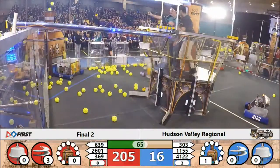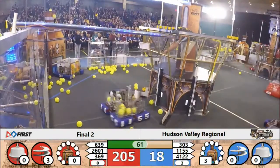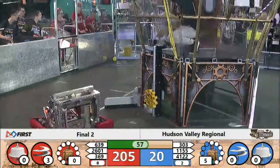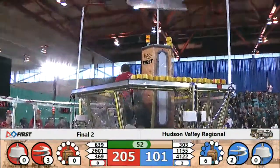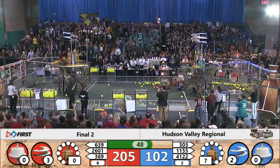Meanwhile, Blue Alliance with three rotors spinning. Test team goes to score — they're lined up at the boiler. Cyborgs trying to deliver the gear that will get the Blue Alliance one rotor, two rotors, and three rotors.